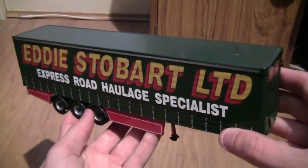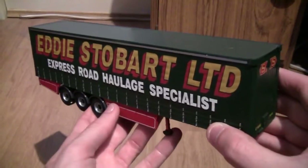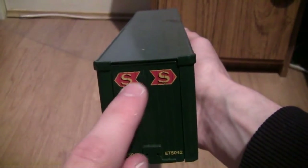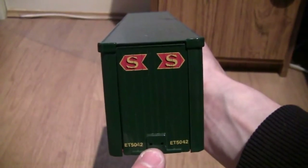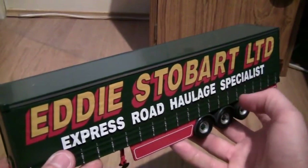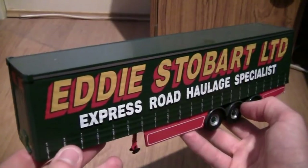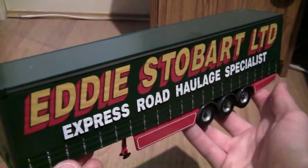Now moving on to the trailer — here we have it, a tri-axle curtain sider in the old Eddie Stobart Express Road Haulage Specialist livery. Starting with the front of the trailer, we've got the Stobart arrows in gold on a red backdrop, and on the bottom right hand side it's got the trailer type as well as the two holes where the airlines plug in. Turning the trailer around, on the side we've got Eddie Stobart Limited in red and gold and Express Road Haulage Specialist in white. A very nice touch is that Corgi have made all the trailer straps stand out in silver grey all the way along, and it's absolutely identical on the other side.